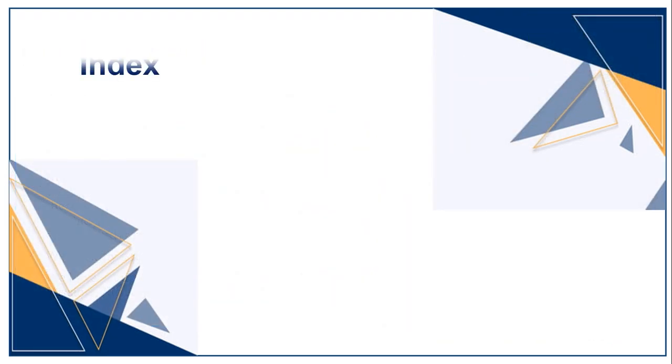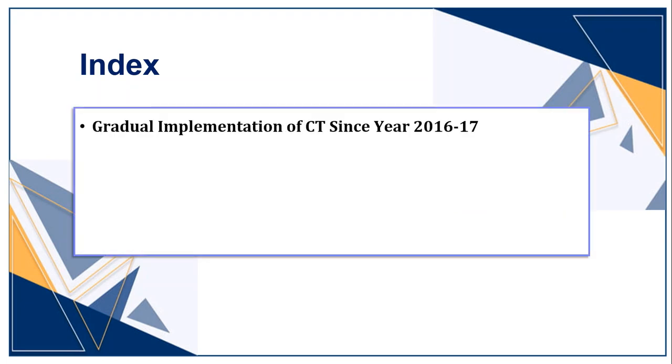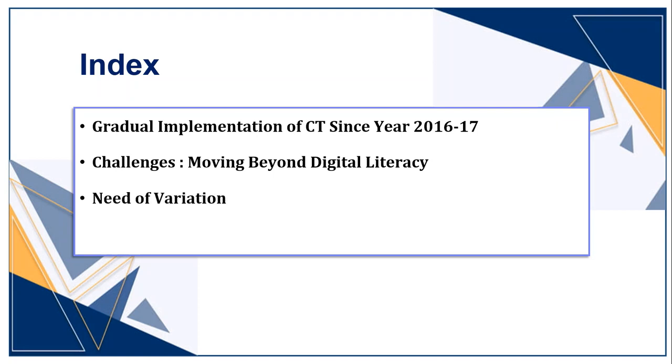In my presentation, I would like to present a review of our CT integration for all grade levels over the past five years, the challenges we faced, the variations we have done, and how those variations impacted students' learning — especially in this online schooling.